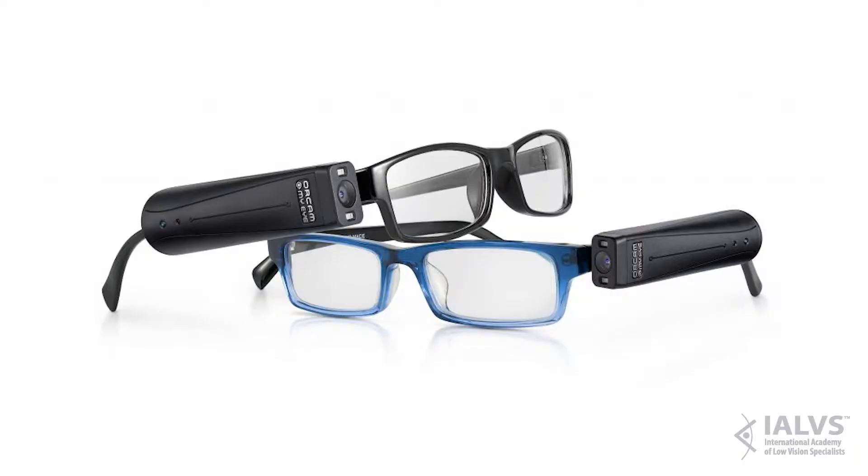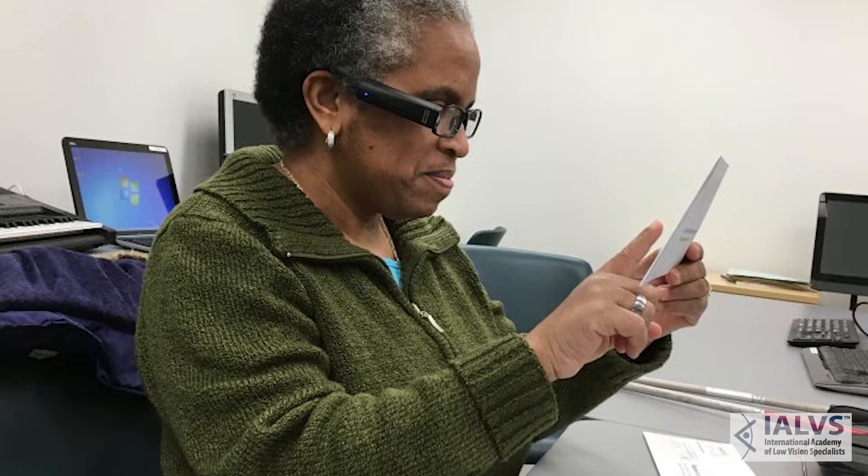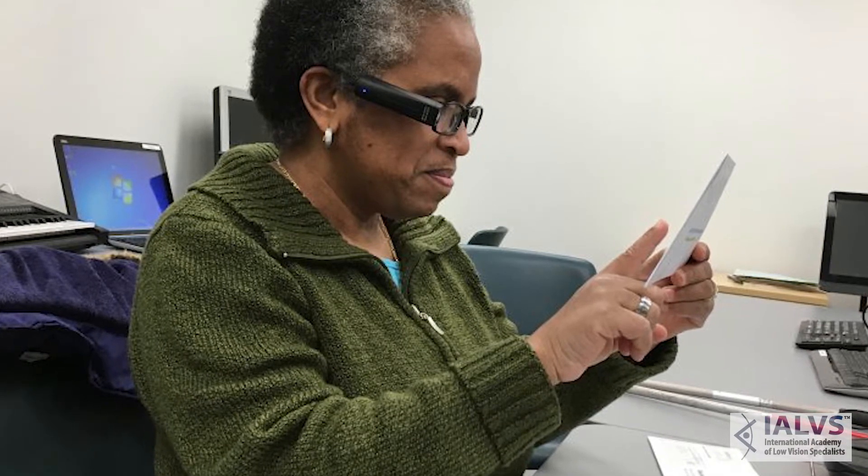We also have what's called an ORCam, which is a device that is mounted to a pair of your own glasses. It will take a picture of the reading material that you're trying to read, translate it, and read it back to you.